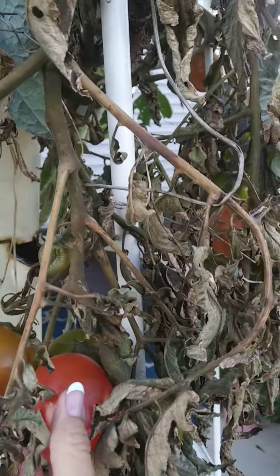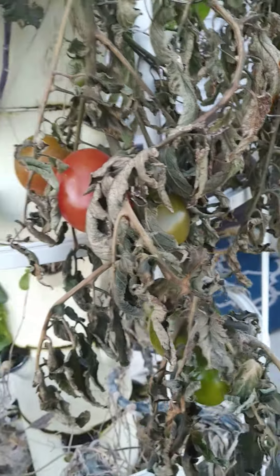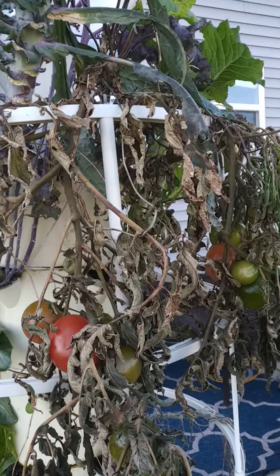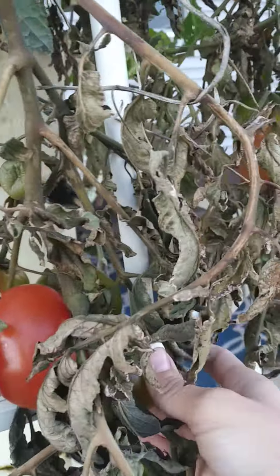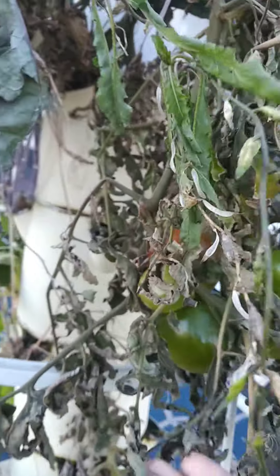The tomato I believe is dead also — it got too cold at night and that died. I have a few tomatoes to pick that I can try to ripen on the kitchen counter.